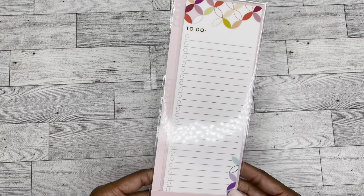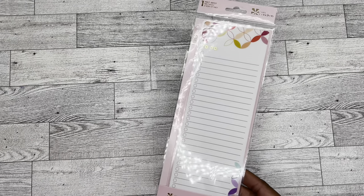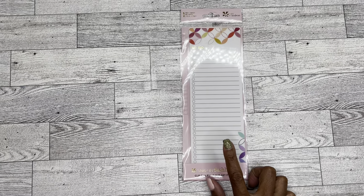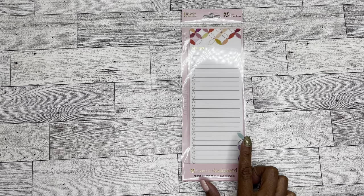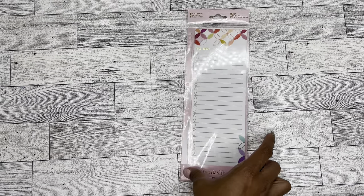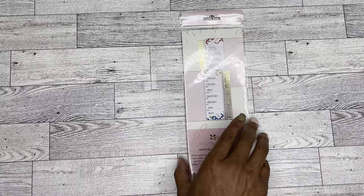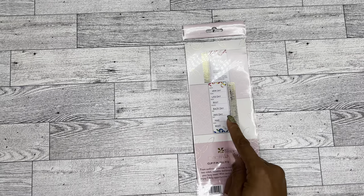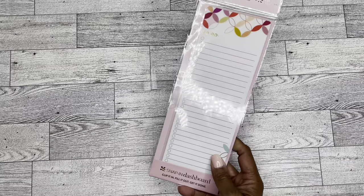And then I got — I don't know why I got this; I think this must have been some kind of a bundle. This is a snap-in dashboard. The only reason I wouldn't have bought this is because my day-to-day planner is the ring planner, so I don't really have any coils to snap this onto. But it is really cool — on one side it has the to-do, and then on the other side there are the Monday through Sunday spots. Super cool.